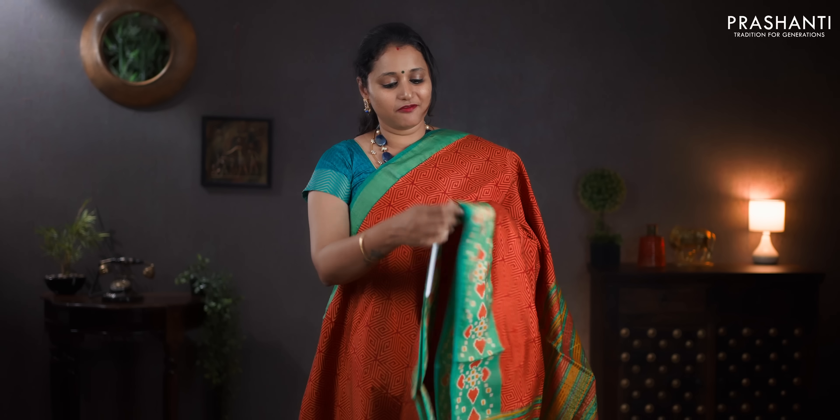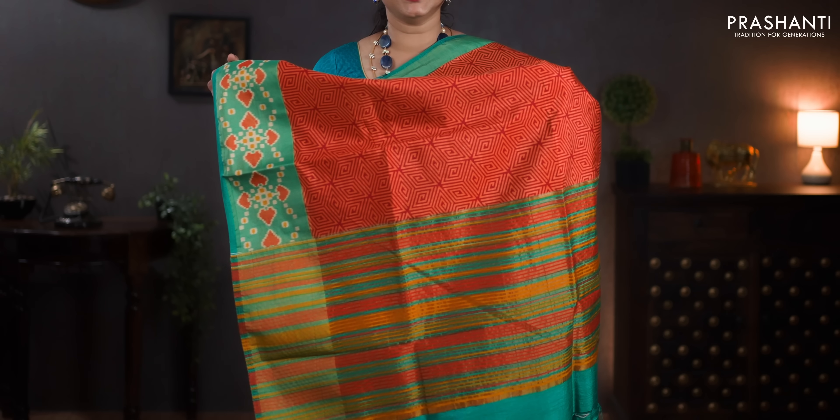Orange and green — one more pretty saree with short and long borders. Plain green border along the top part with all over geometric prints. Very pretty ikat style prints towards the bottom part of the border. A simple pallu. Contrast green blouse. Priced at 850.